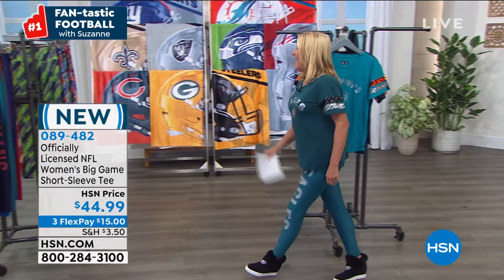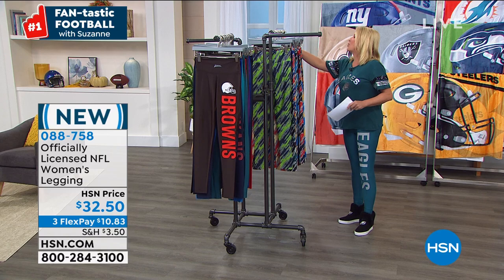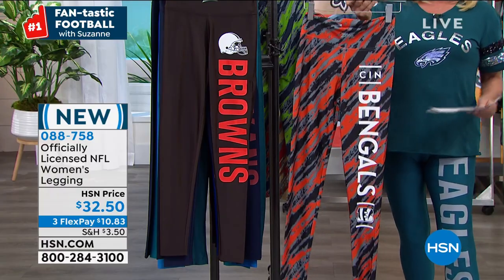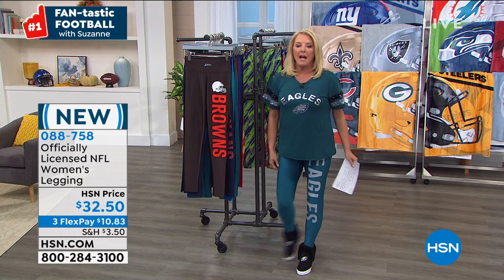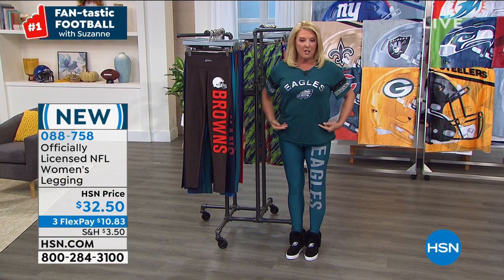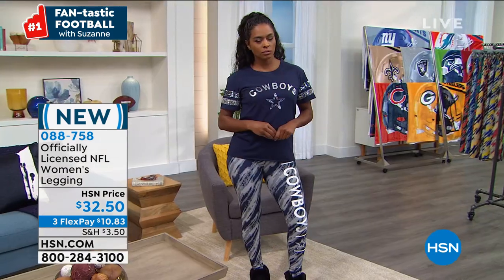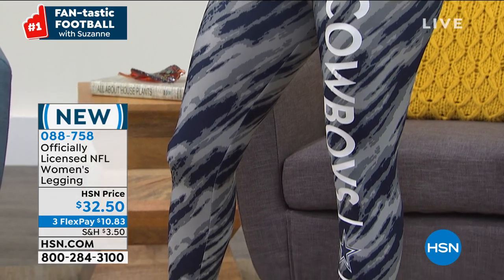Now we are going to talk leggings — there are actually two different choices: we have the solids, which is what I have on, and then the stripes. A little heads up — think about going up one size if you want more of a comfort fit. Normally I would be in a medium but I am in a large on these. These come way up so you don't have any muffin spill. They're not down here low — they're designed for real women's bodies.